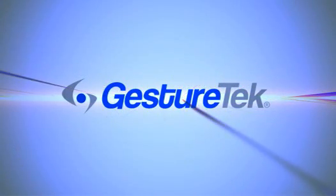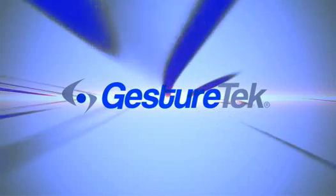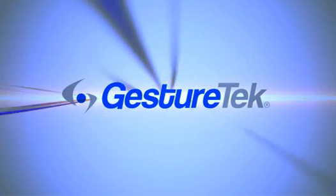GestureTech, world leaders in computer vision technology. Hi, I'm Vincent John-Vincent, President and Co-Founder of GestureTech.